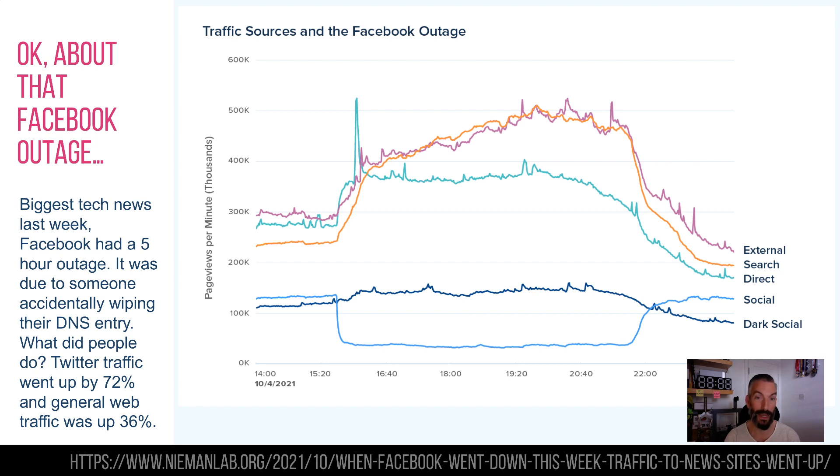This had some fairly big ramifications. 2.8 billion people were affected across the various networks. There were jokes that if you were on Oculus Rift at the time you were stuck in a virtual world. It had significant effects for Facebook's 60,000 employees too — all their internal systems, their email, they couldn't even report it because they couldn't send an email. They couldn't even get out of the office because their security cards are tied into their top-level domain. It also wiped off $50 billion from their stock price — a 5% drop — and it hasn't really recovered.